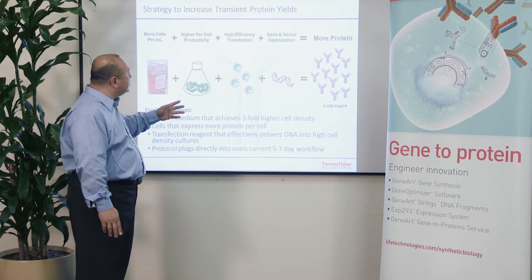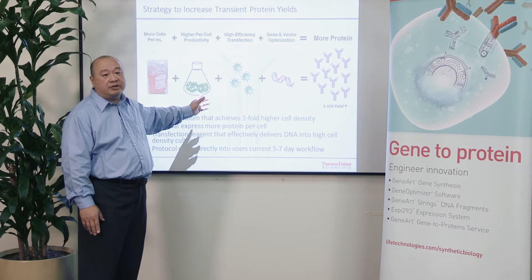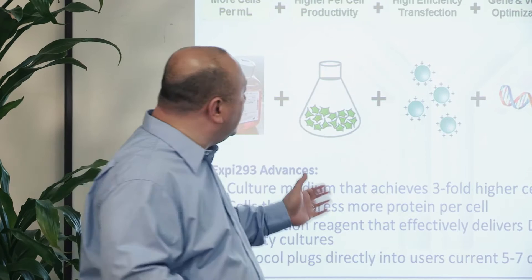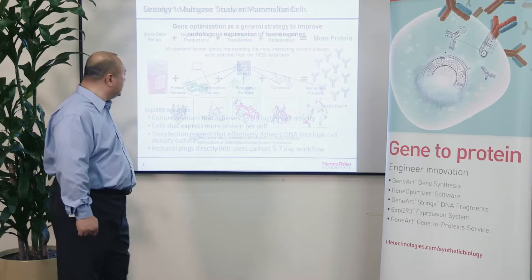The core components of a transient expression system are the cells themselves, the media that you use to grow those cells, a transfection reagent to introduce the gene for the protein you want to express into those cells, and then the gene itself. Each of these components can be developed and improved in order to increase the levels of expression, and when you add these improvements together, it results in a significantly higher yield of recombinant protein.